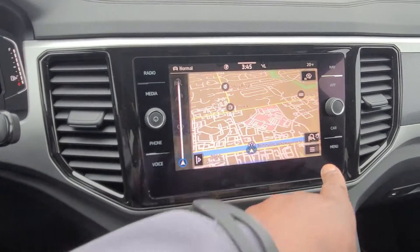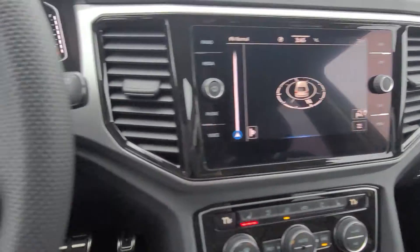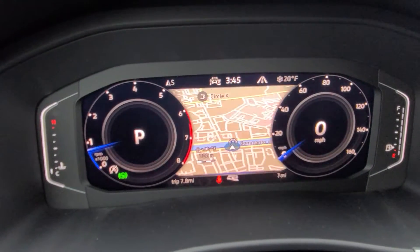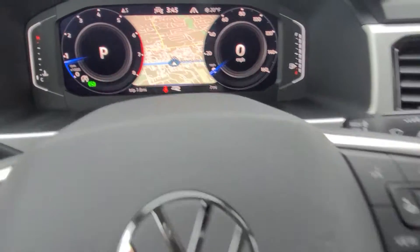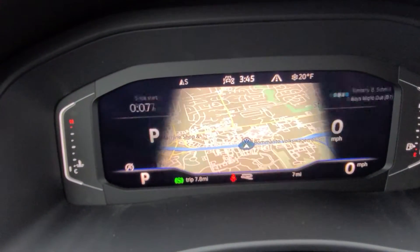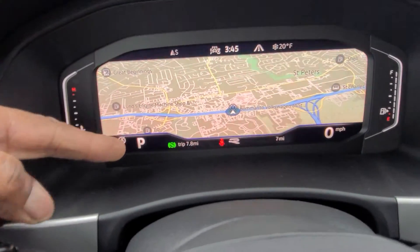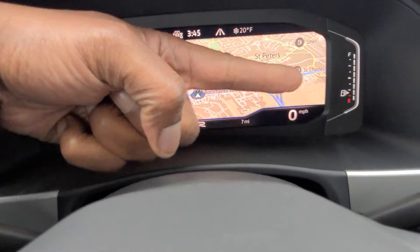Here's that digital cockpit again. You can move the navigation over to the cluster display just by touching these buttons and checking the box — the nav shows up on screen and you can zoom in or out using the arrows. You have dial, widescreen, and crop screen views. I prefer the widescreen myself. Temperature gauge is on the left, fuel gauge on the right.